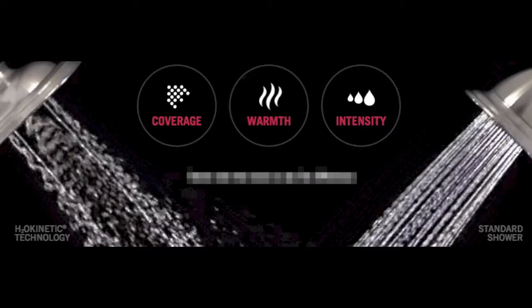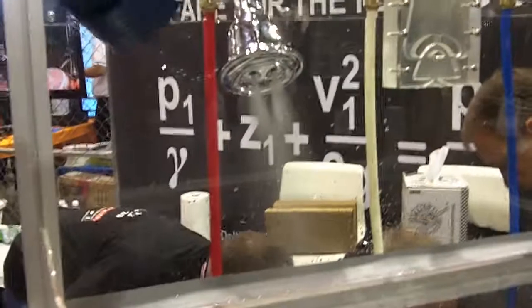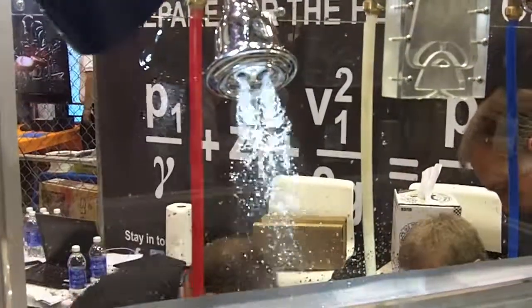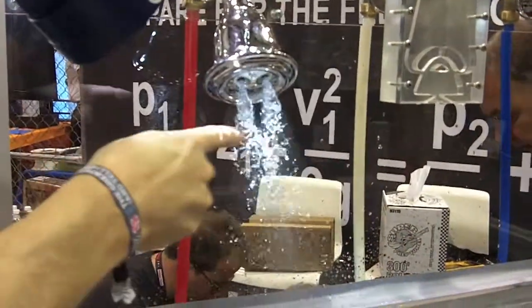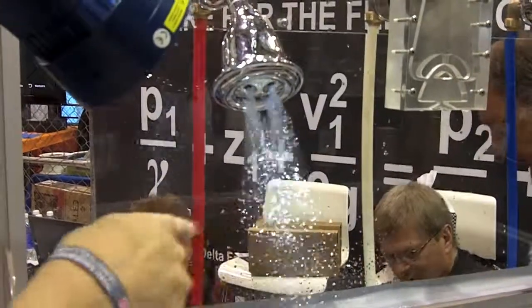Can you show us what's happening? I'm going to turn the shower head on. The shower head is flowing at two gallons a minute. I've got a strobe light running at 2200 hertz, and you can actually see the waveforms as the water comes out, oscillating back and forth as it goes.